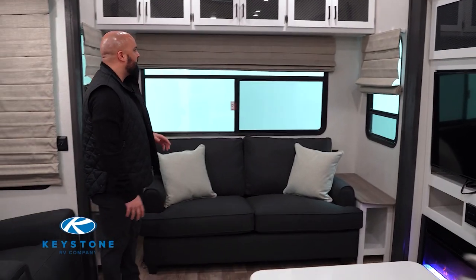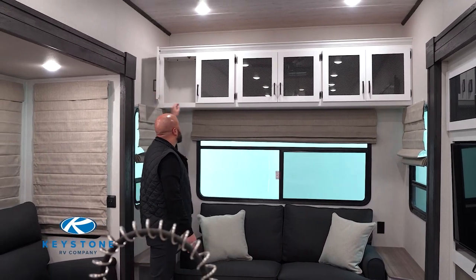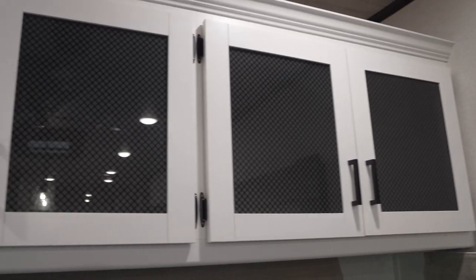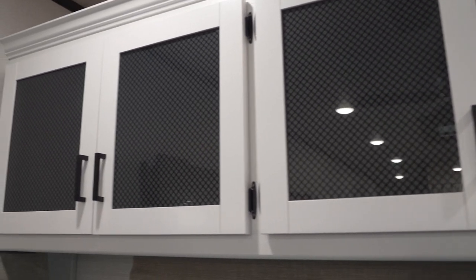At the back of the retreat you're going to see overhead cabinets. This is nice cabinetry with tons of space that you can put stuff that needs to be out of the way once you get to your campsite — things like blankets, board games, and the like.